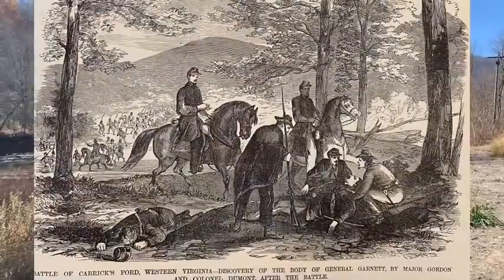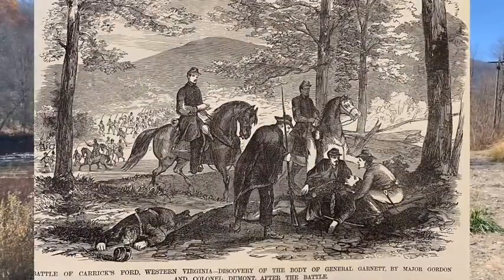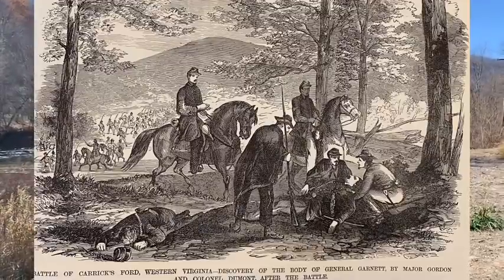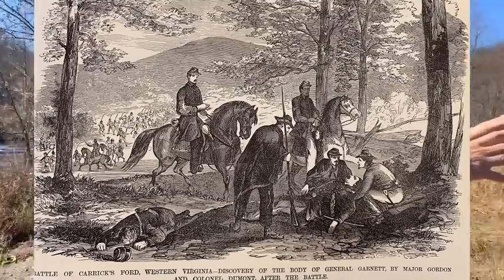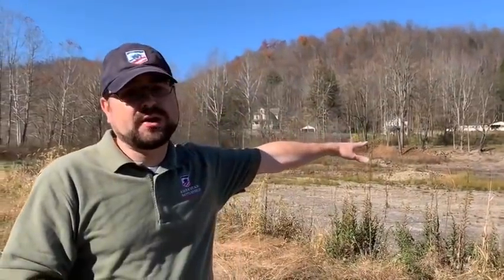But as they start to receive this fire, the Union forces will return fire, and they're going to fell Garnett. Garnett will be the first Confederate general officer to fall in the American Civil War. Garnett will be mortally wounded, taken up to the Corrick House by Benham and other Union soldiers who are going to find his body out here on the battlefield and take him up into that area. Here at the Battle of Corricks Ford, he will be the highest-ranking casualty — with the dubious distinction of being the first Confederate general officer to fall, as well as the first general officer to fall in combat in the American Civil War.